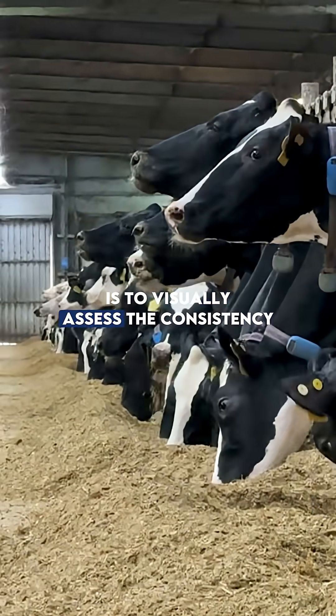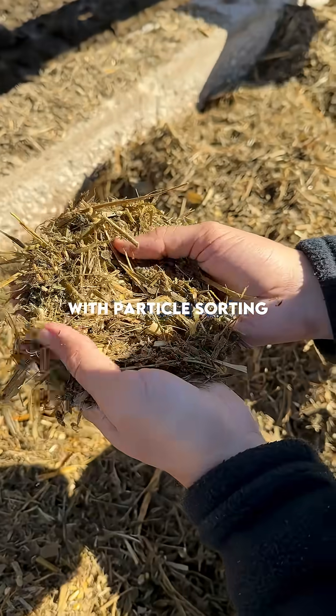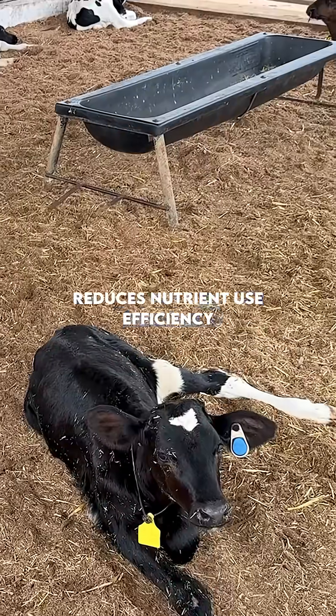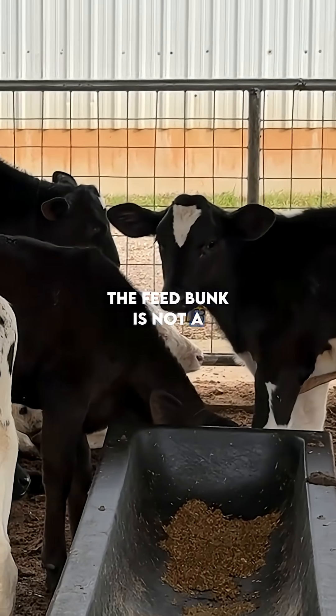The third is to visually assess the consistency and homogeneity of the TMR. A poorly mixed ration, or one with particle sorting, alters intake patterns, reduces nutrient use efficiency, and leads to declines in milk yield and milk fat content. The feed bunk is not a detail — it's a diagnostic tool.